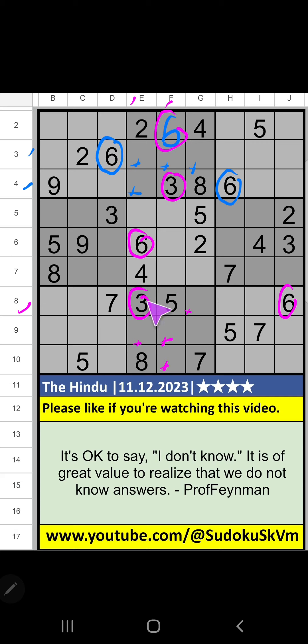Eighth grid, we have three, so three can come in these cells. Three is confirmed here, then six is here.